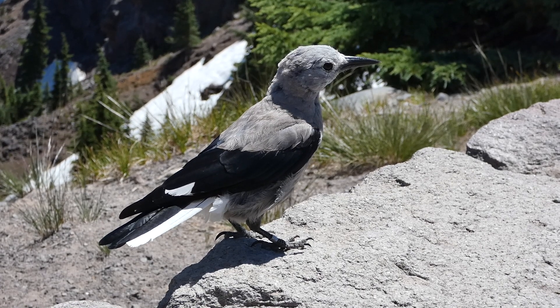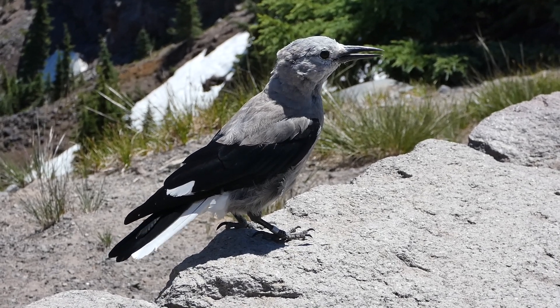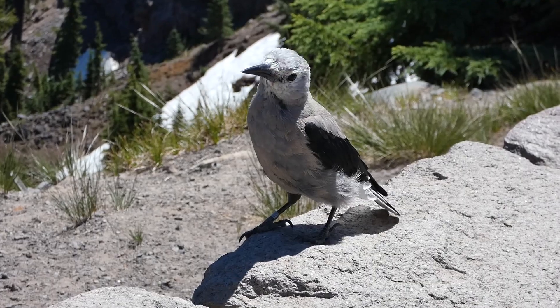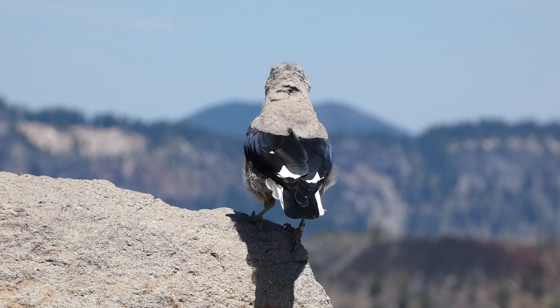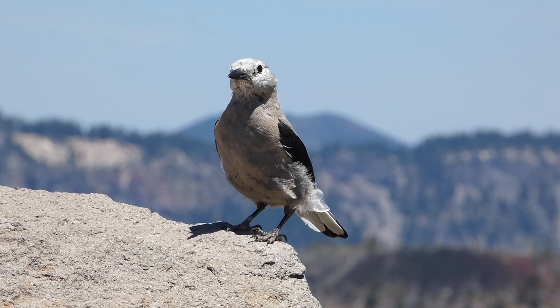Clark's Nutcrackers have dagger-like bills that they use to pull seeds from pine cones, which they store for the winter. In order to do this, they have a unique adaptation: a pouch under their tongue that allows them to carry seeds long distances. Each Clark's Nutcracker may cache thousands of seeds in the summer, and studies suggest they actually remember where most of them are stored.